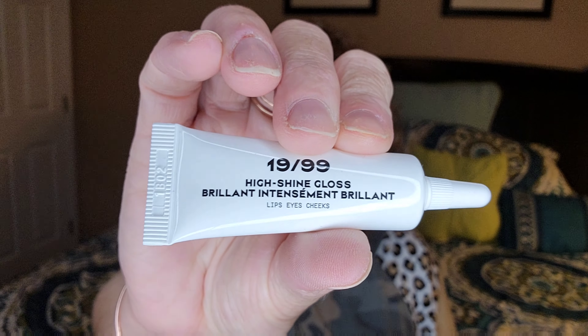The next item I got is this $19.99 high shine gloss. It says it's for your lips, eyes, and cheeks, and you put it on after your full face makeup. Very interesting, unique, different product.